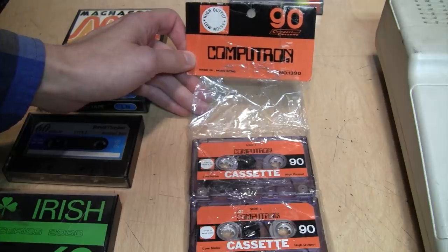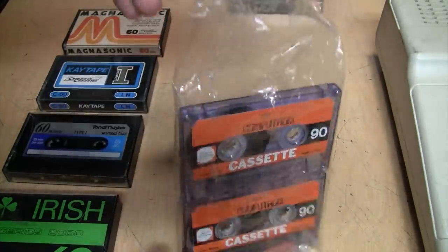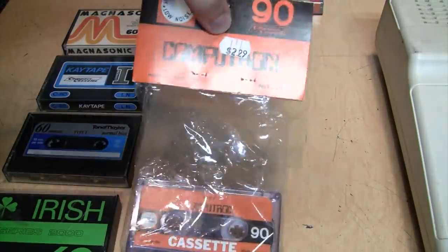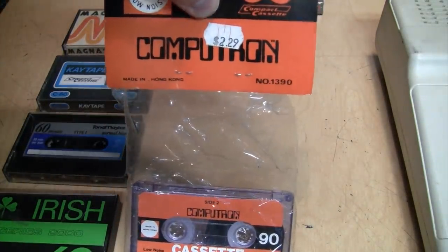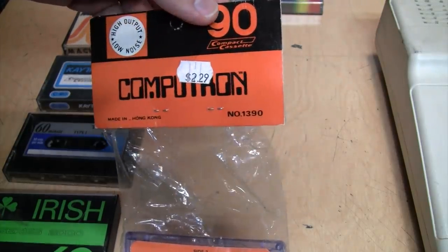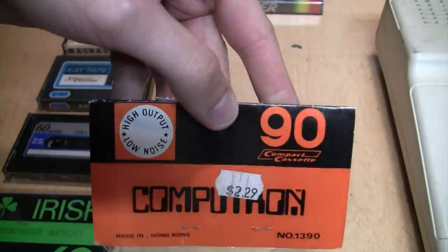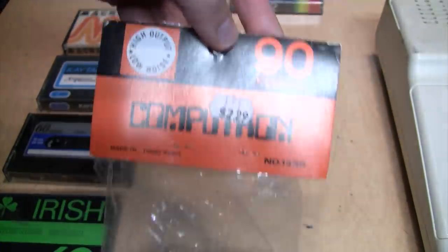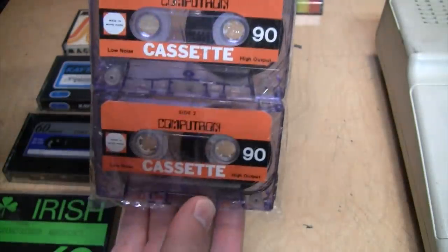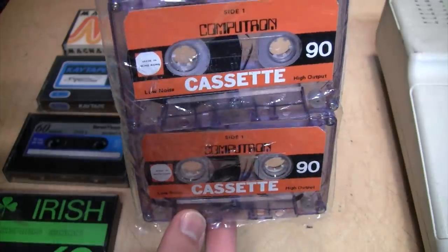Computron — originally sold in a bag of three, unfortunately there are only two left. Original price was $2.29, made in Hong Kong, number 1390. These are 90-minute cassettes.